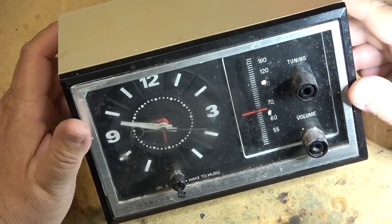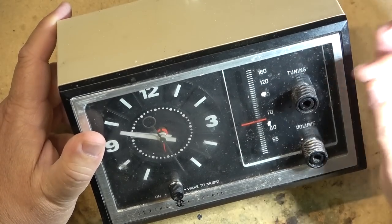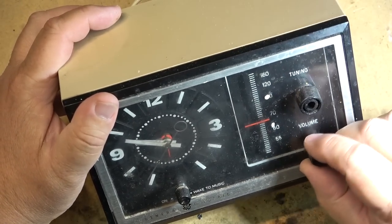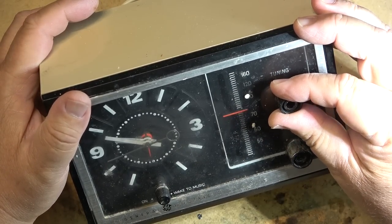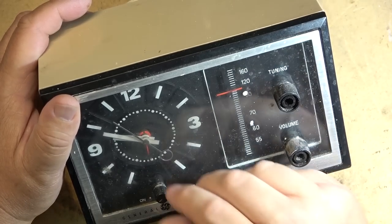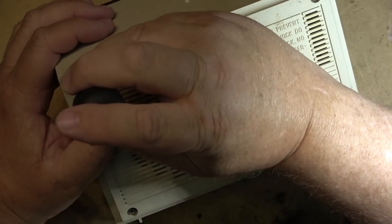This one needs a bit of a cleanup. Looks like the clock is working, which is good, but the thing is filthy. The radio didn't work until I moved the tuning knob a bit. We'll take this thing apart, give it a good once-over, and see if we can make it work a little bit better than it currently does.